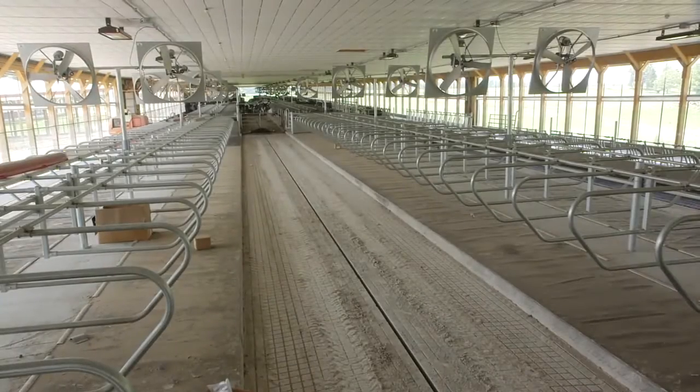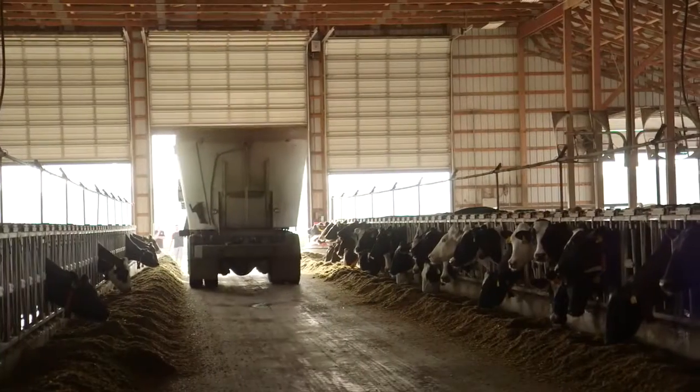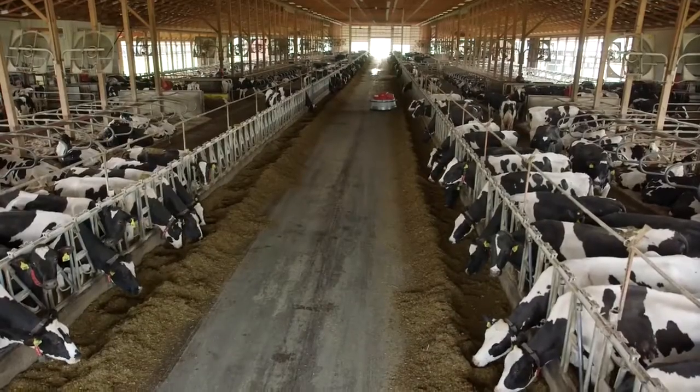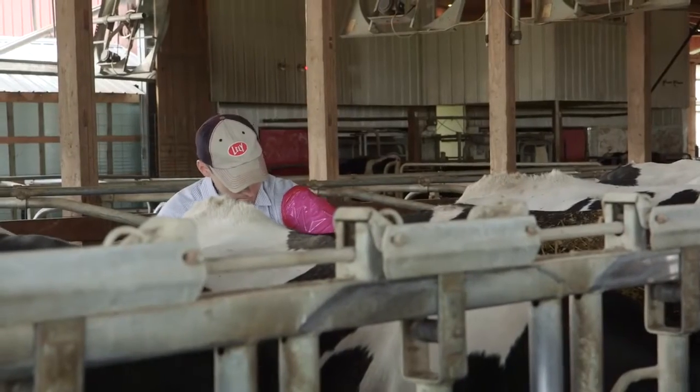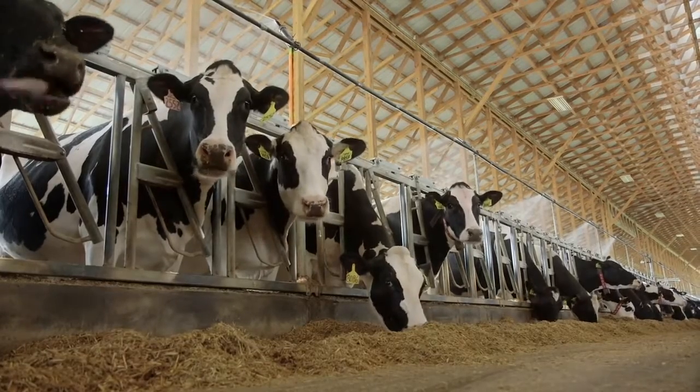As we continue to expand we're looking at the cow first. We try to maximize efficiencies for the cow when people are handling them, along with cow health and cow comfort. Barn designs, cow flow, and barn layouts are going to be the most exciting part of the next project. We have a tried and true method here — two robots per pen evenly spaced throughout the barn. Every decision we made when we built the barn was about what's best for the cow, and that's resulted in a 9% lower cull rate year over year at this dairy compared to the other dairy. That's a huge deal.